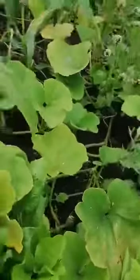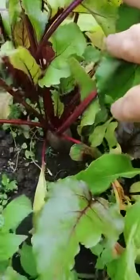We have the spinach which has gone mad, as you can see. And we've still got some good leeks down there — still got some good leeks.